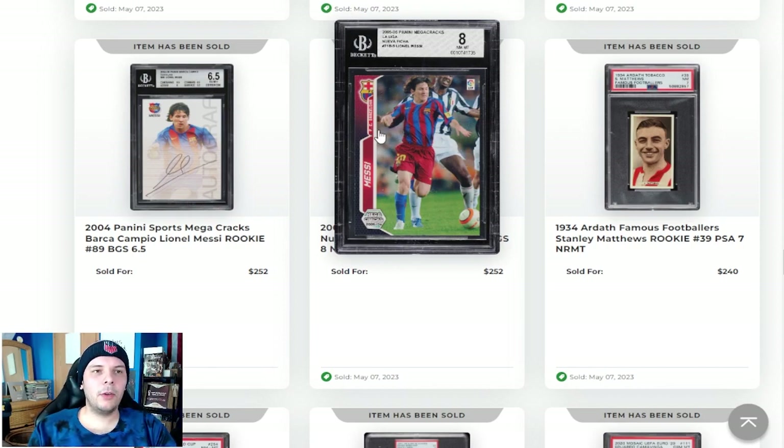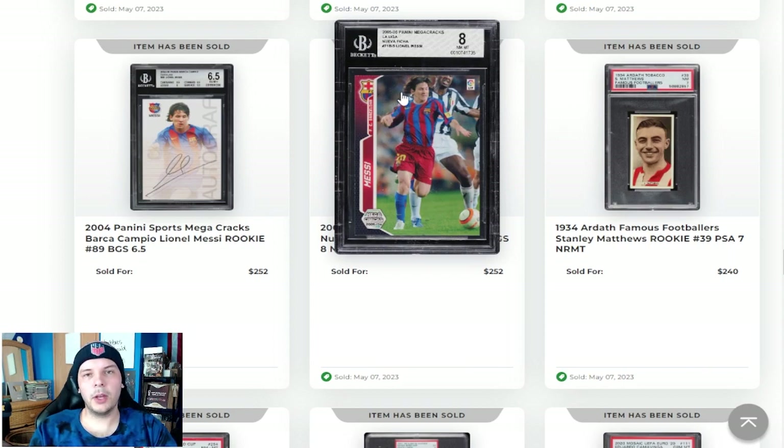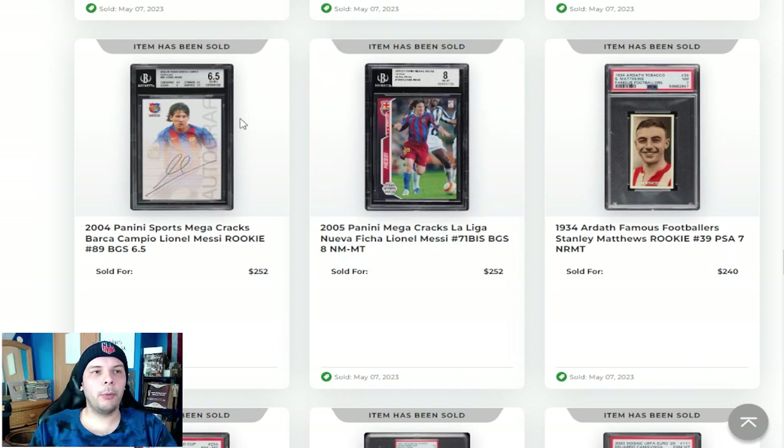BGS 8 Messi 71 BIS second year — I actually thought this went kind of high. I recently bought a 7.5 for near $100, so the 8 going for $250 seemed a bit high. But realistically I think these have been kind of beaten up a bit too much. You really can't find them raw in good condition readily available at decent price points. So being able to get them graded and in good condition, probably the go-to second year Messi, I would say — seems like a decent price point.